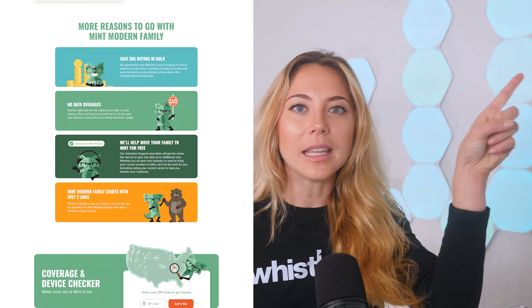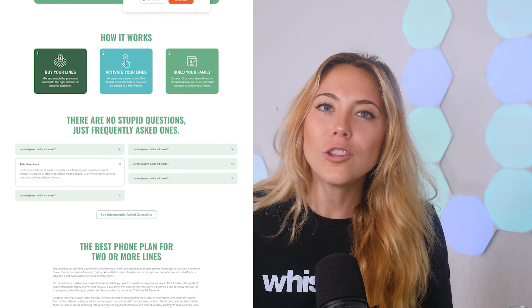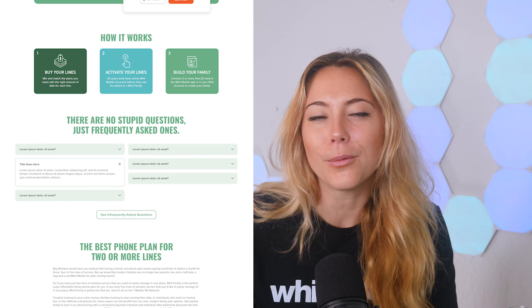For new customers who are looking to switch to Mint Mobile and take advantage of this new modern family pricing, you can't go through the app first. You're going to have to go through Mint Mobile's website, which you can get to right here or in the description. Once you've signed up online, then you'll be able to manage your account through the app, but you just have to go through the website first.